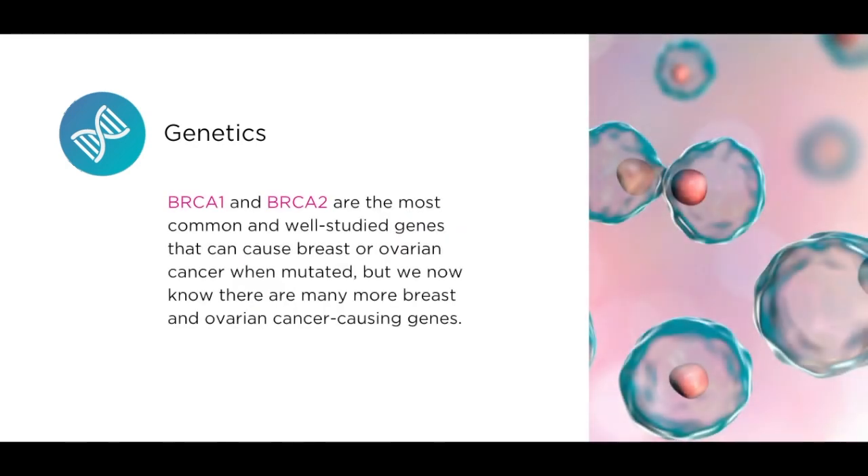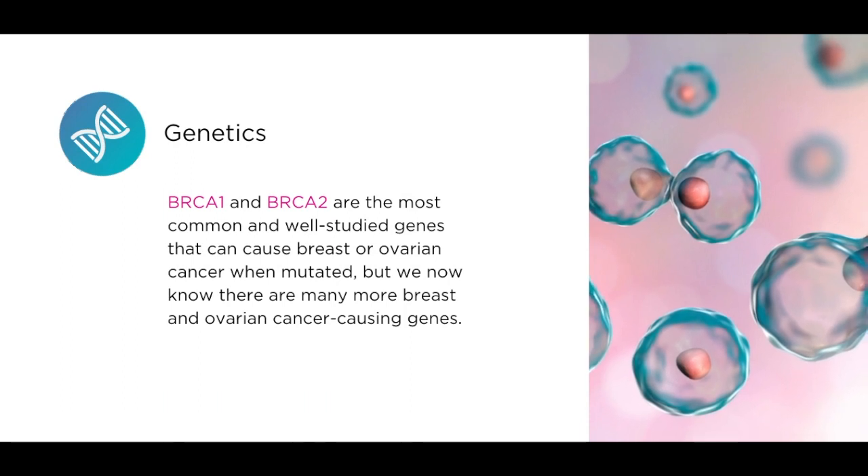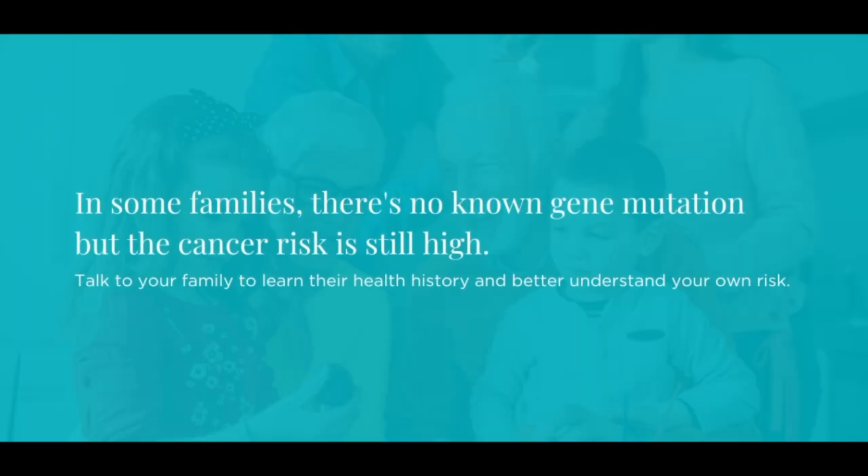BRCA1 and BRCA2 are the most common and well-studied genes that can cause breast or ovarian cancer when mutated. But we now know that there are many more breast and ovarian cancer-causing genes. In some families, there's no known gene mutation, but the cancer risk is still high. Talk to your family to learn their health history and better understand your own risk.